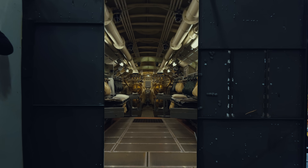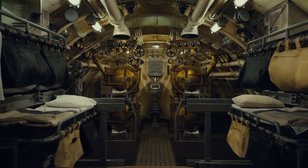It transports you into this environment that you know you aren't in, and yet you see that you're there. It's much more real than anything else.